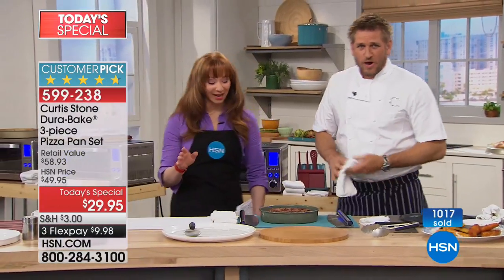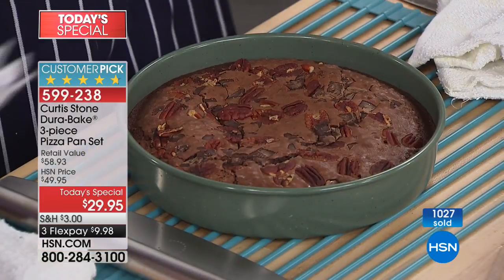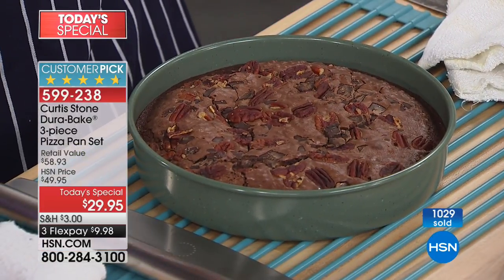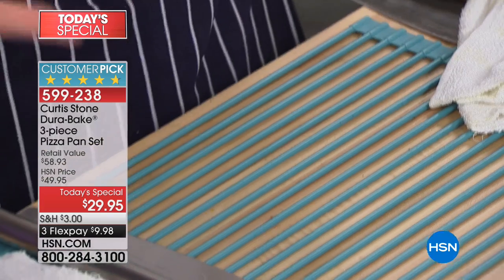Over a thousand gone — do not wait, do not hesitate. Buy one pan, get two for free. Guys, seriously, if there's a color that you want, this is our first airing and it is going to sell out. That green is already in limited quantity — isn't it a beautiful green?